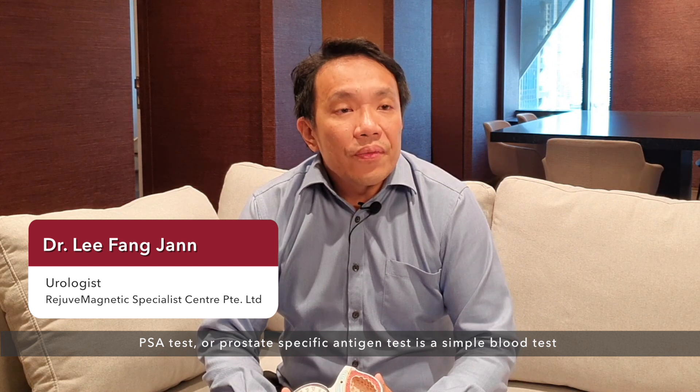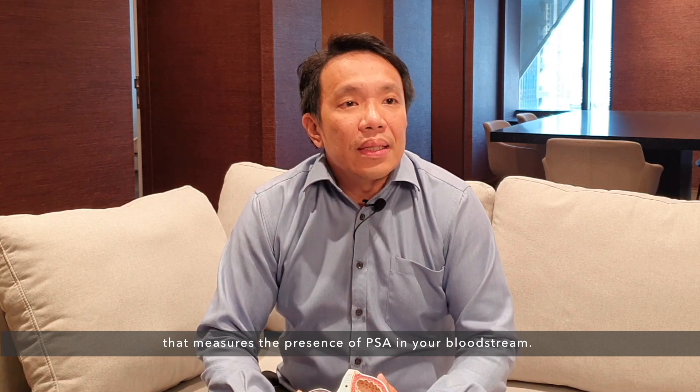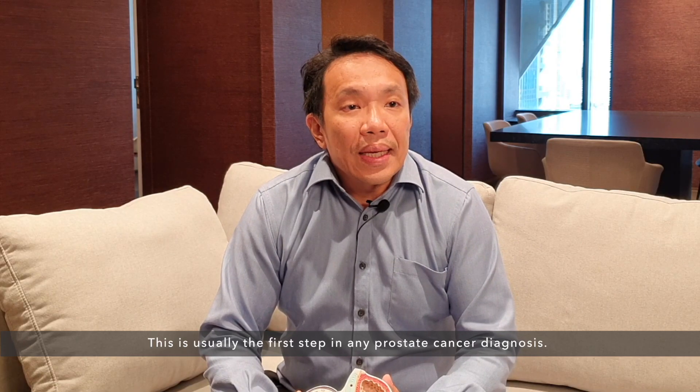The PSA test, or prostate specific antigen test, is a simple blood test that measures the presence of PSA in your bloodstream. The test is commonly found with other blood tests as part of the tumor marker panel. No fasting is required for this test. This is usually the first step in any prostate cancer diagnosis.